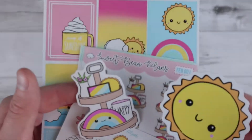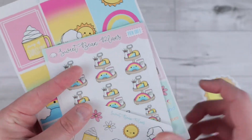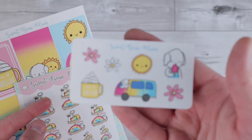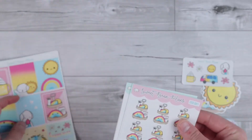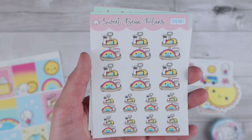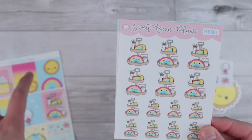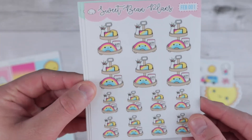Up next is my February monthly subscription from Sweet Bean Plans. I hope everyone had their order at this point, but just in case I'm giving a warning — this is probably one of my favorite monthly kits I've gotten from them. I have the cute little die cuts that came with it and then a little freebie. I've just been loving the rainbows and tie dyes and everything. The quarter sheets are my favorite from their shop and what makes their kits for me, but I love this weekly kit. Here's the tiered coffee tray.